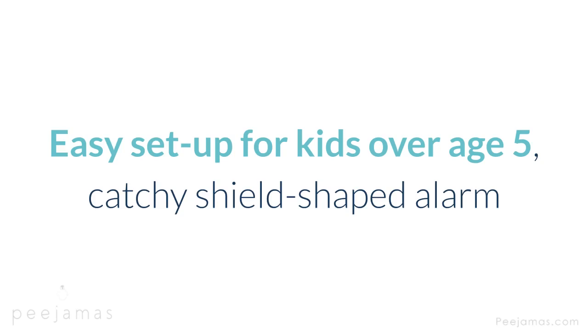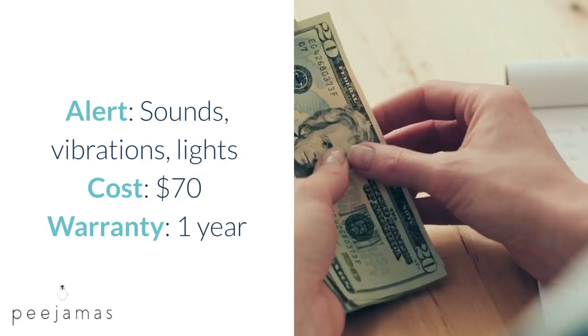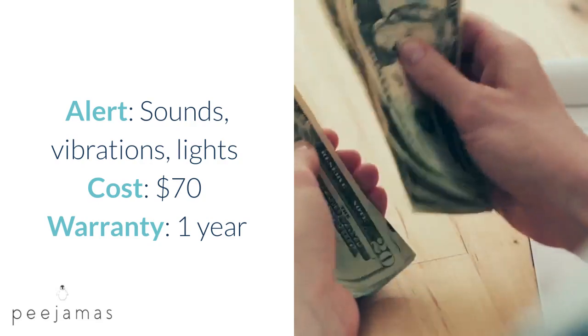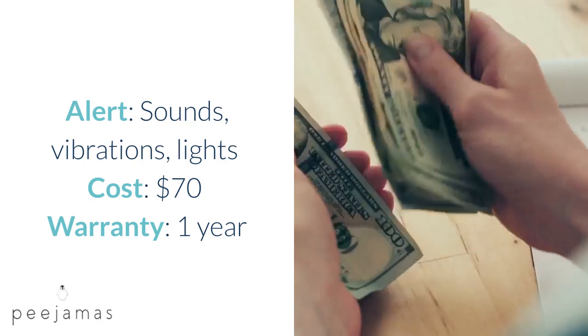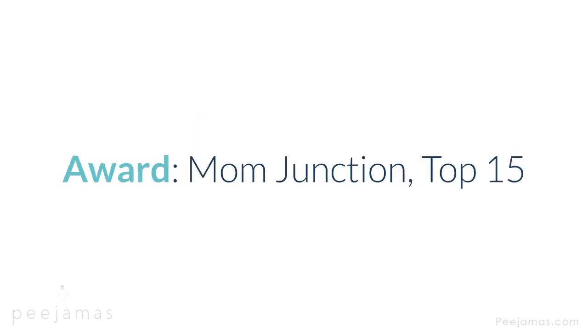Shield Prime Bedwetting Alarm — easy setup for kids over age 5, catchy shield-shaped alarm. Type: wired, clips to shirt, sensor clips to underwear. Alert: sounds, vibrations, lights. Cost: $70. Warranty: one year. Feature: FDA registered. Con: some users complain that it is unreliable. Award: Mom Junction top 15.